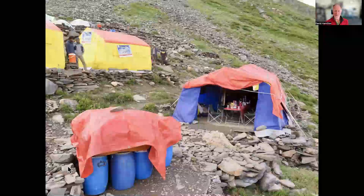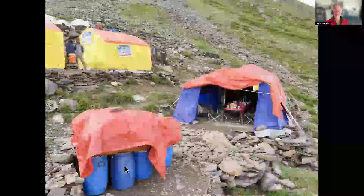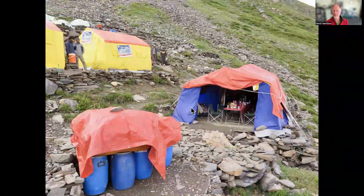In base camp we've got a mixture of supplies — the majority bought locally, some shipped in from the UK — and a dining tent with tables and chairs connected to the kitchen tent.